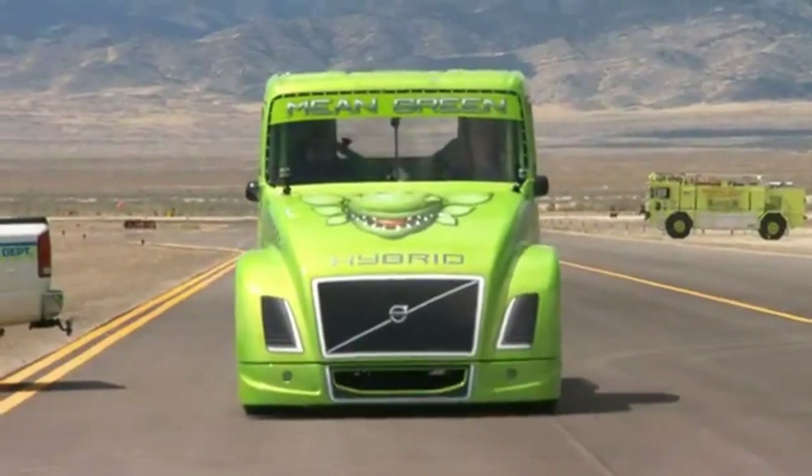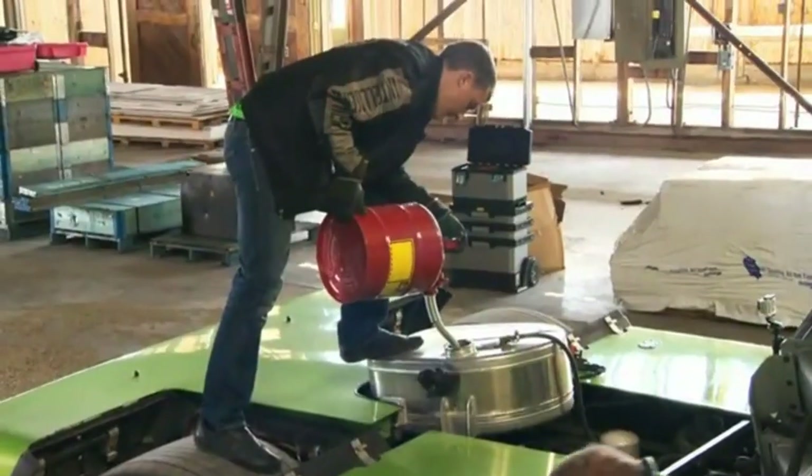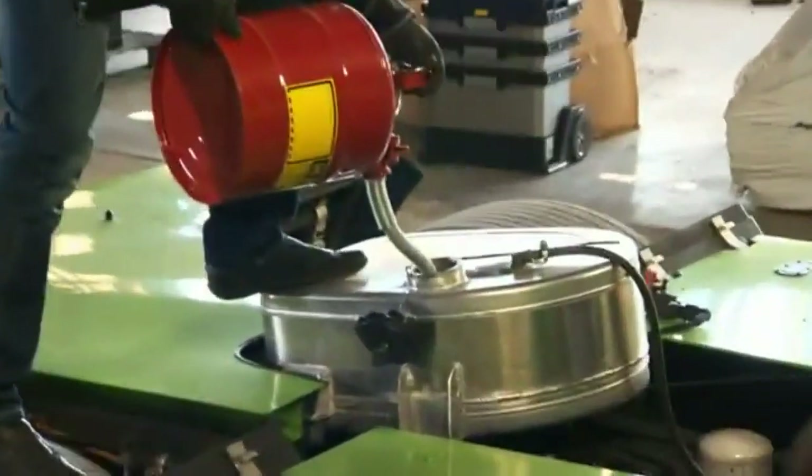What a hybrid does is use two different power sources, and ours is a parallel system so that we can use one or we can use the other — it uses diesel fuel or it uses an electric motor.